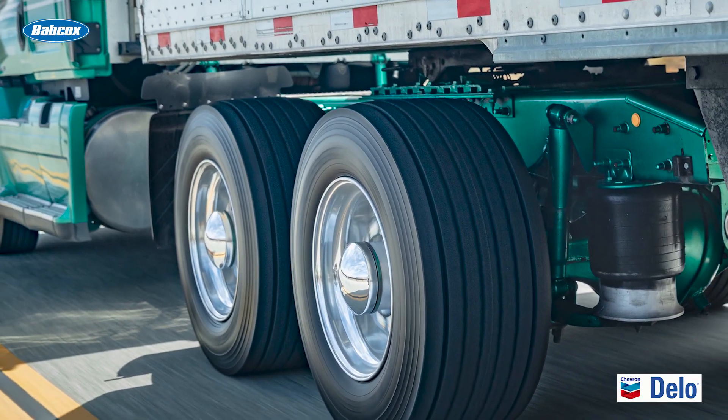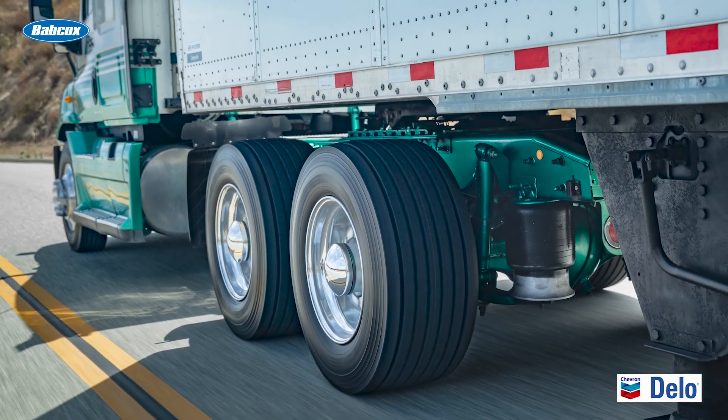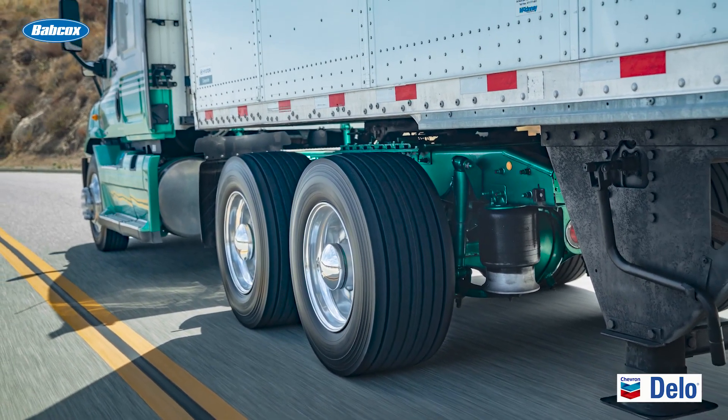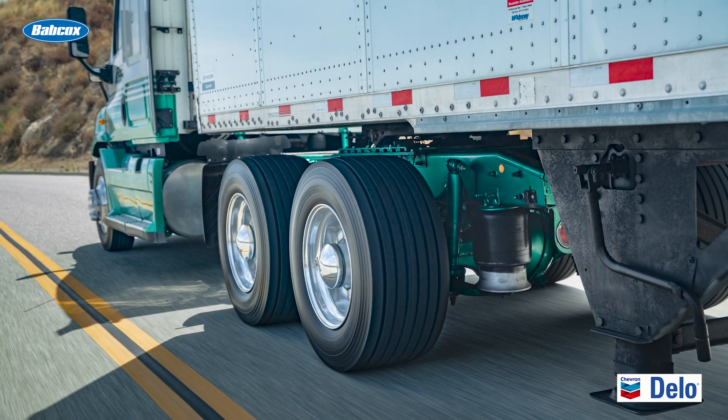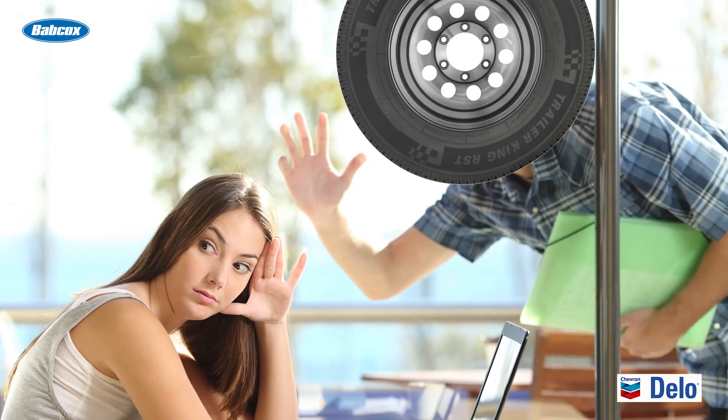SmartWay verified tires meet EPA limits for low rolling resistance and can help reduce fuel consumption compared to non-SmartWay tires, particularly in long-haul operations. The casing quality will tell you how a tire will hold up on the road, and the value the tire might have for a second or third life in retreading. Choosing a new tire shouldn't be a blind date — be sure to review the tire manufacturer's warranty and casing allowance.